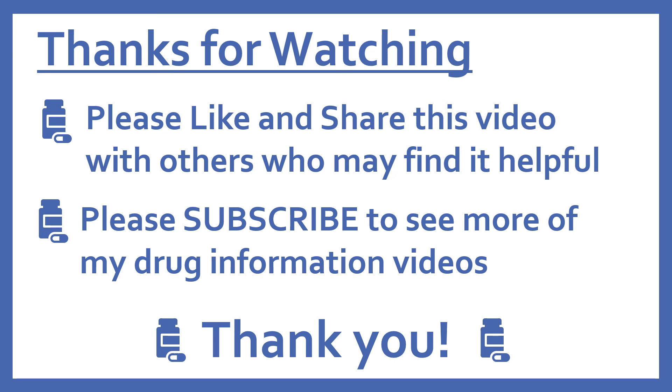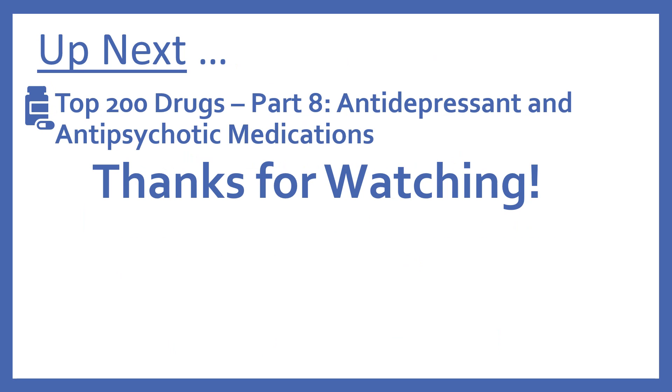Thanks for watching. Please like and share this video with others who may find it helpful, and please subscribe to see more of my drug information videos. Up next, we'll be continuing with our top 200 drug series with part 8: antidepressant and antipsychotic medications.